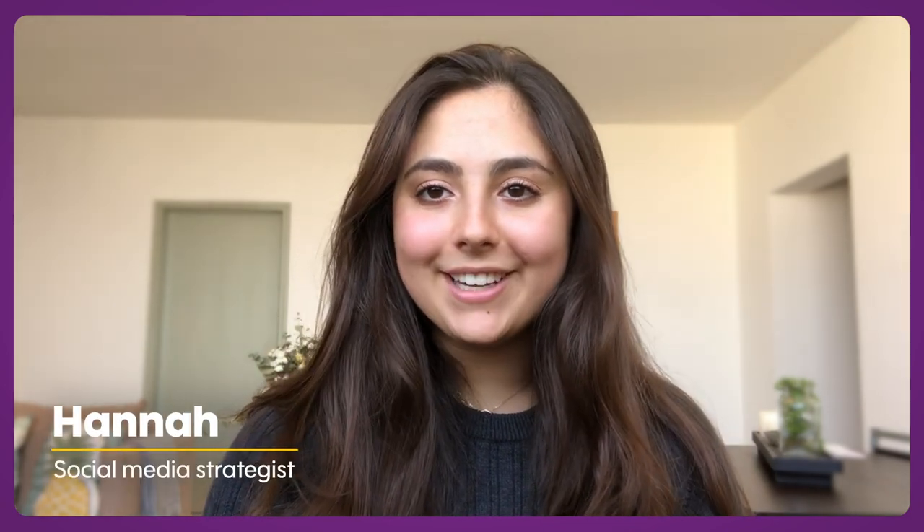Hey guys, it's Hannah from Promo here. I know that the coronavirus has a lot of us working remotely from home when we normally wouldn't, myself included.